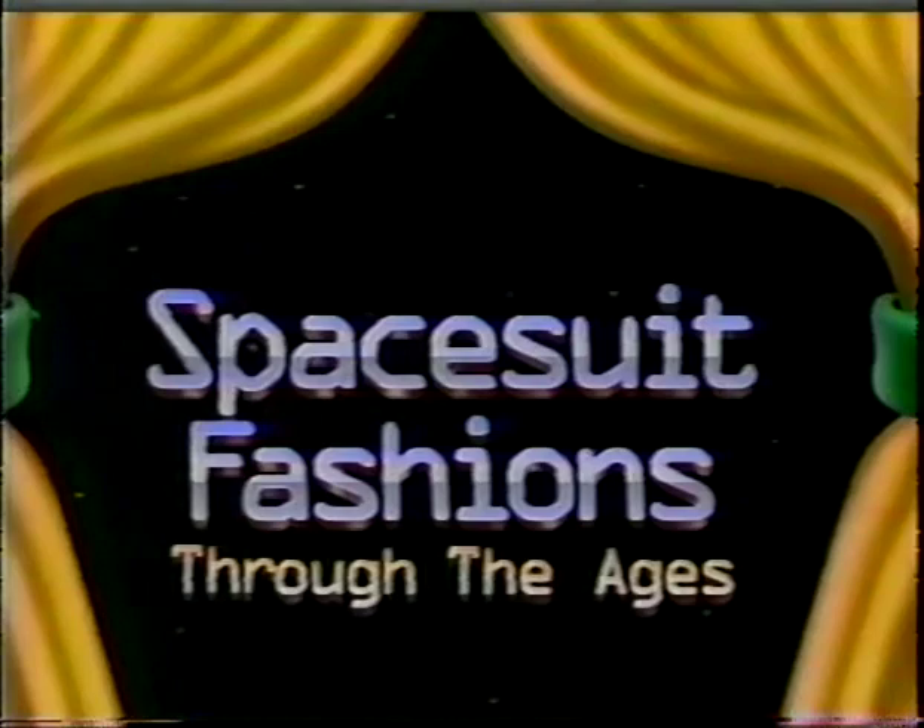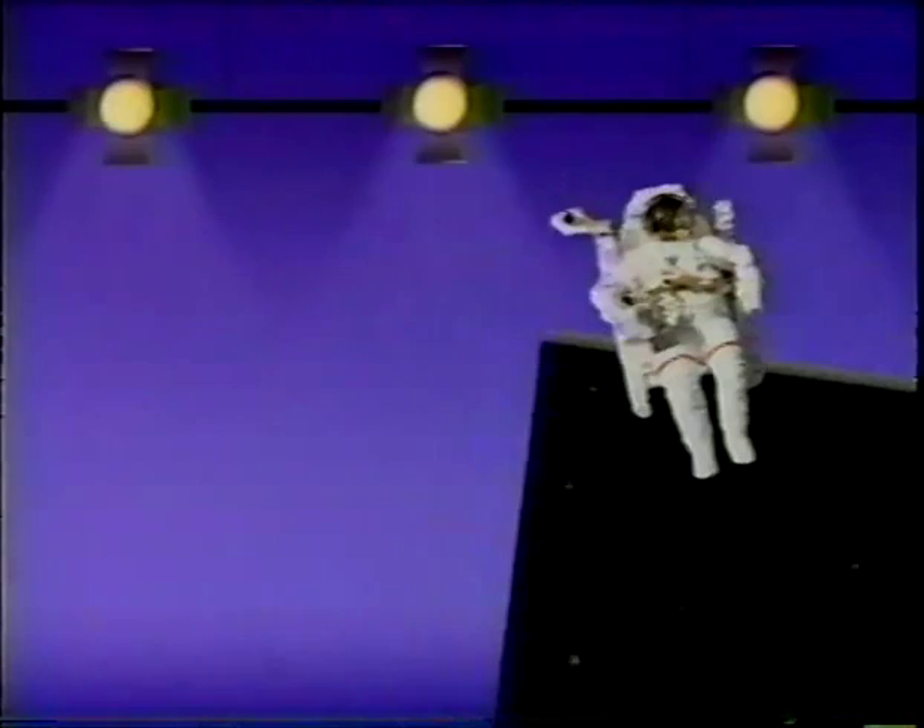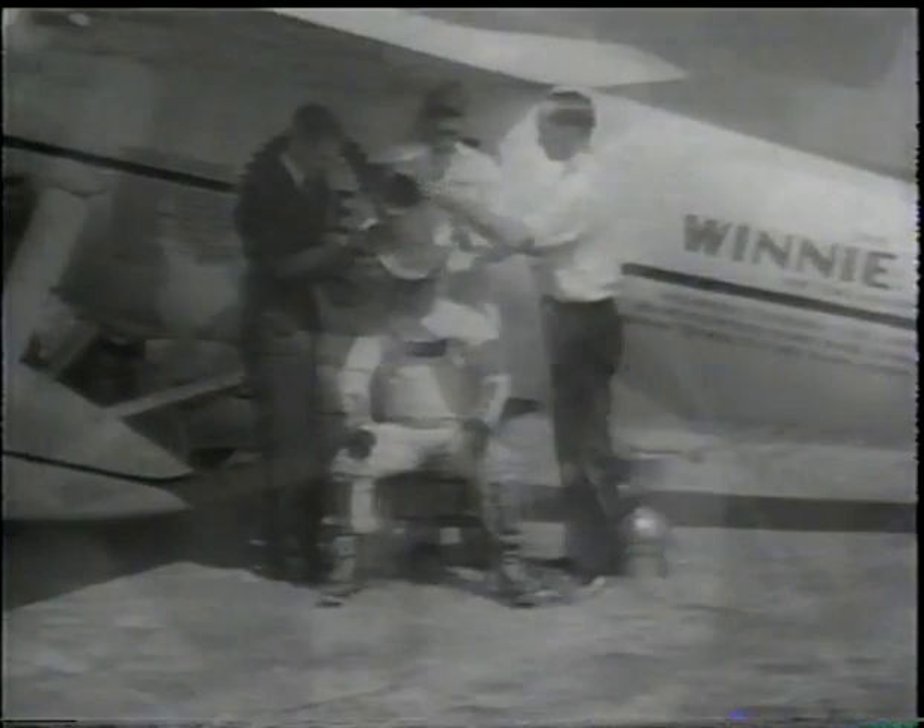Here we see pioneer aviator Wiley Post modeling the very latest in pressure suits — well, the latest for the 1930s. And even though it provided him with enough pressure at very high altitudes, don't you think the bucket on his head clashes with his shirt?